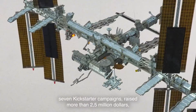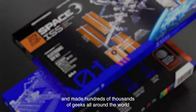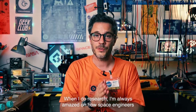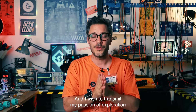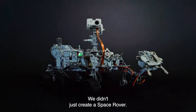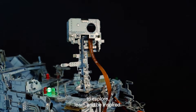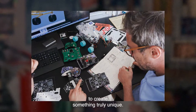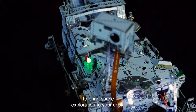We have successfully delivered seven Kickstarter campaigns, raised more than two and a half million dollars and made hundreds of thousands of geeks all around the world extremely happy. I'm always amazed by how space engineers managed to bring simple solutions to take us so far, and I wish to transmit my passion for exploration through DIY activities. We didn't just create a space rover — we have created an opportunity to explore, learn and be inspired. We have combined our skills and knowledge to create something truly unique: two companies, two crazy scientists, one goal — to bring space exploration to your desk.